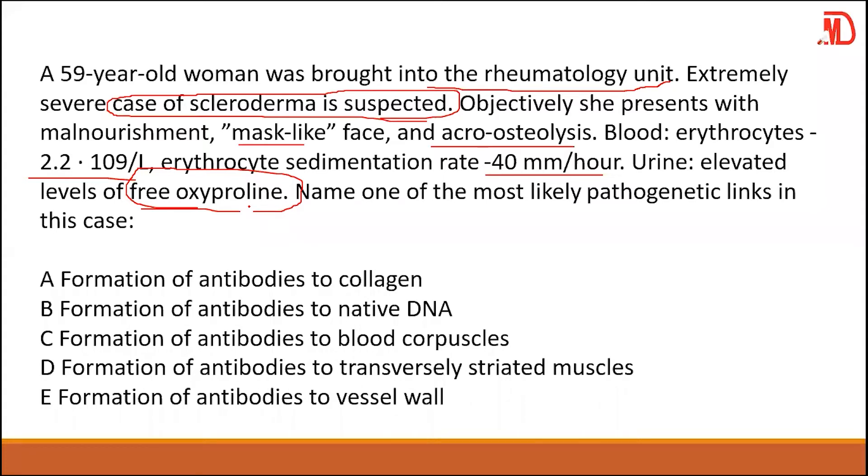Collagen fibers form part of the connective tissue. When that breaks down or becomes inflamed, that is what we observe. That is the pathogenesis of scleroderma. Your answer should be A.